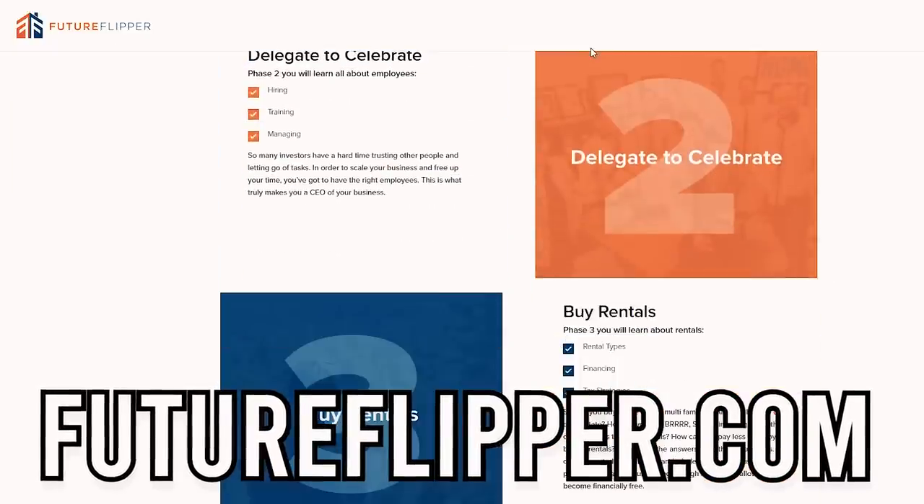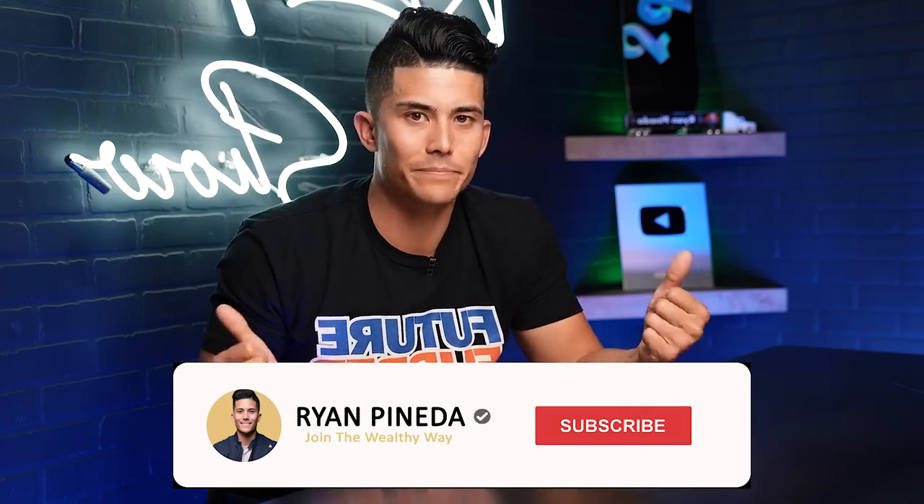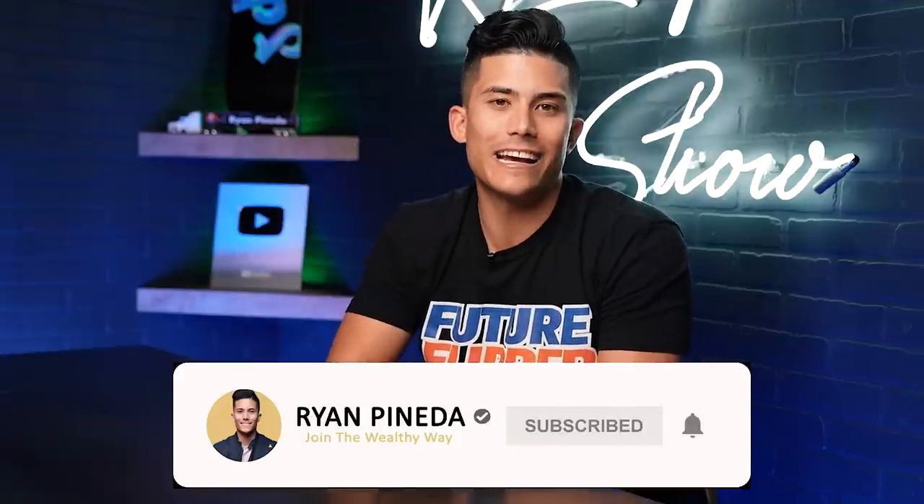That's how I've scaled from 30 to 480 units, how I'm going to continue to scale to well over a thousand, and I hope it opens your minds to different ways of investing in real estate. Thanks for watching and I'll catch you on the next one. Peace.